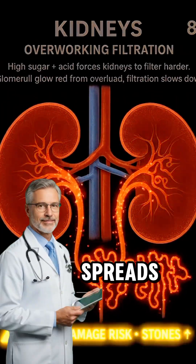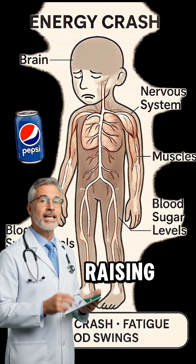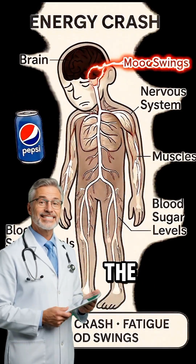As the caffeine spreads, your heart visuals show it beating faster, tightening blood vessels and raising blood pressure.